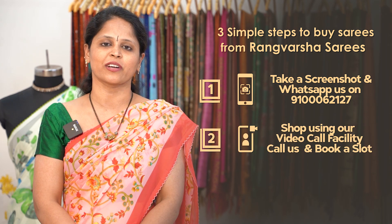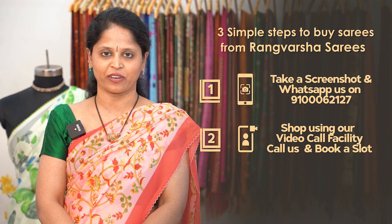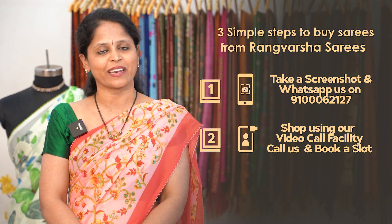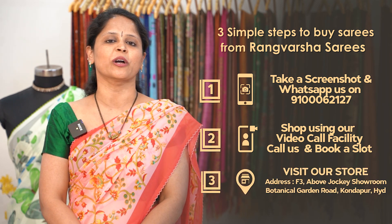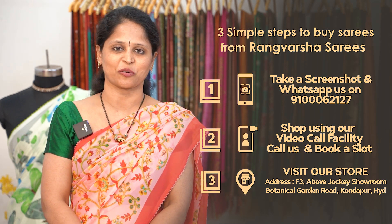Second one: you can book a video call slot at your preferred time slot, and we'll show you the varieties so you can pick your favourite sarees. And third one: you can directly visit our store which is located in Kondapur, Botanical Garden Road, Hyderabad. You can come for a direct store visit and pick the sarees you like.